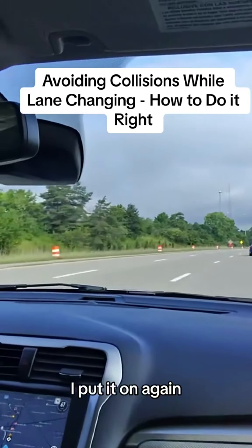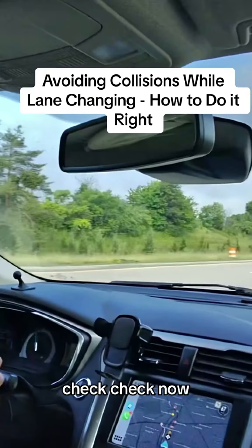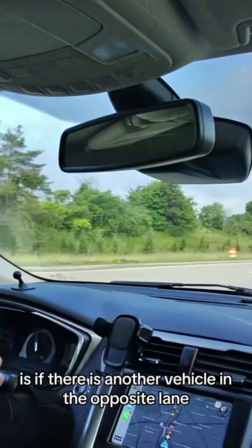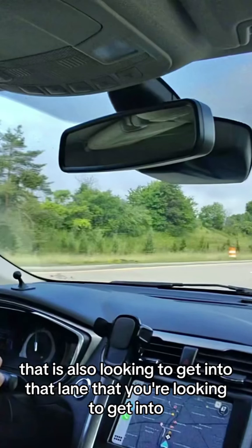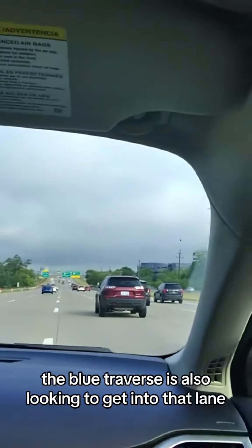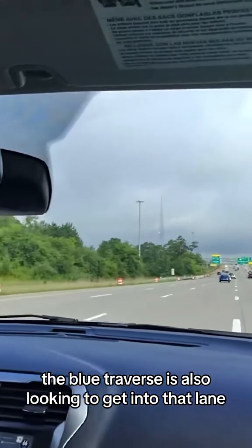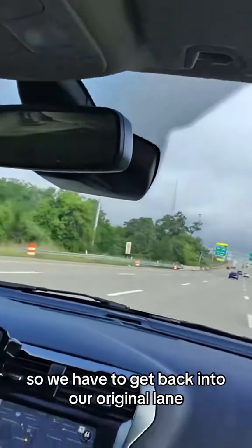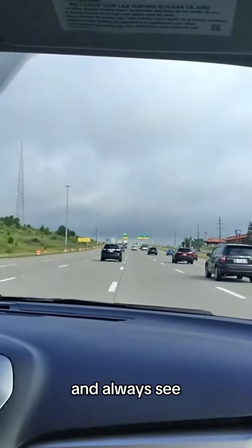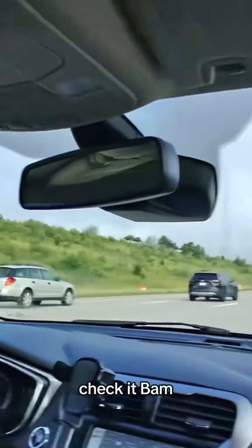Real killer signal — put it on again, lane change right, check check. One of the things you have to look out for when lane changing is if there is another vehicle in the opposite lane also looking to get into that lane. This student handled it perfectly — as we looked to get into the middle lane, the blue Traverse was also moving into that lane, so we had to return to our original lane and retry the process. Good situation — check it again, bam.